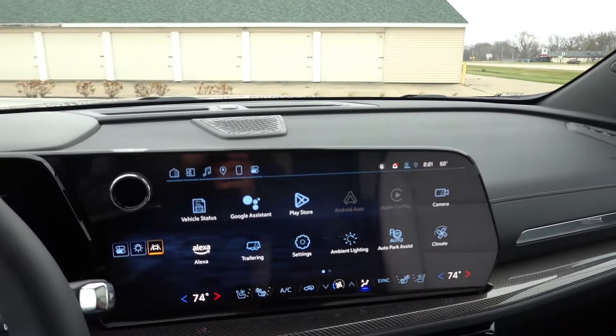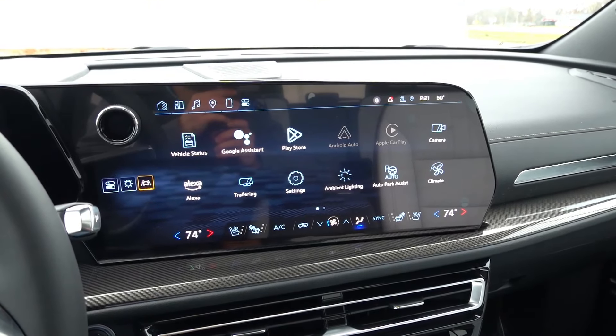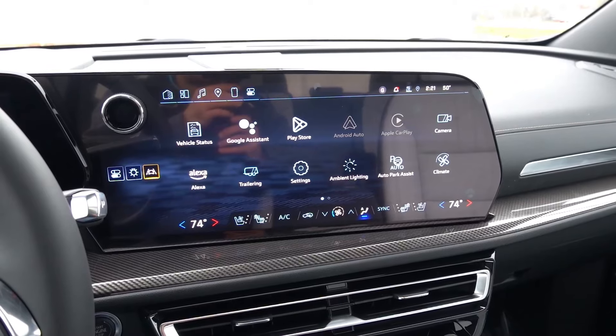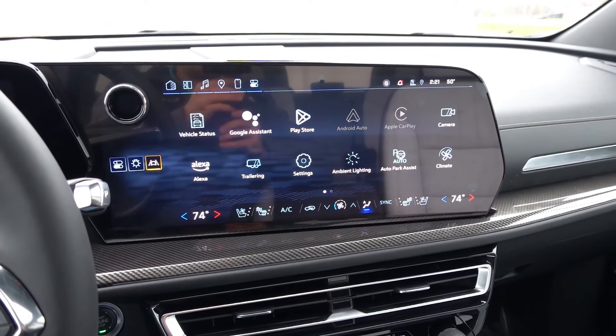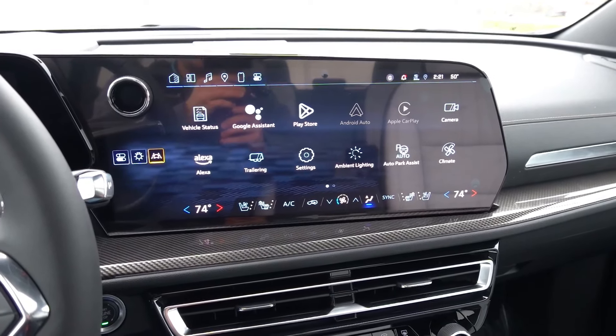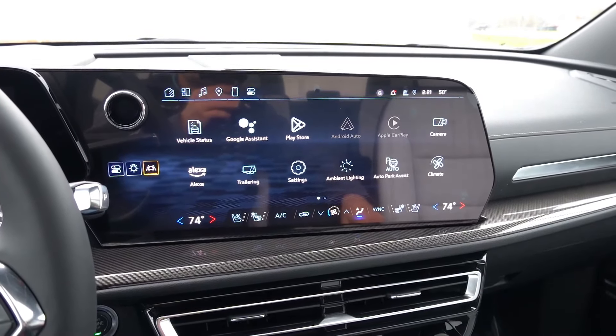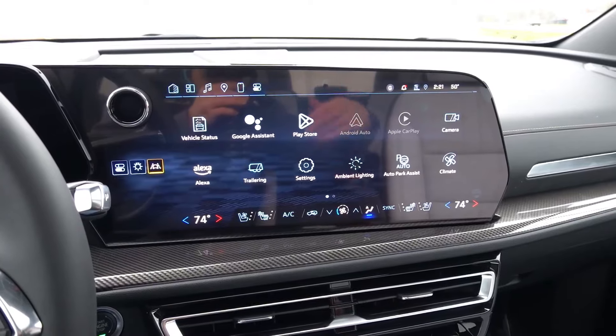Coming over to the big infotainment screen, this is the same 17.7-inch screen size with wireless Android Auto and Apple CarPlay, Sirius XM, AM, FM, USB, and Bluetooth inputs, and of course the Google integration that gives you apps you can download directly to the head unit and use inside the vehicle.